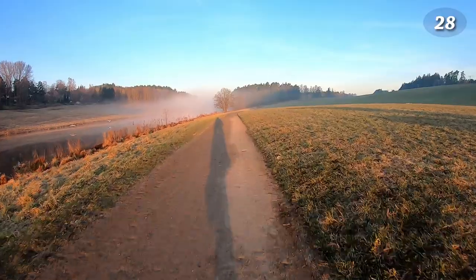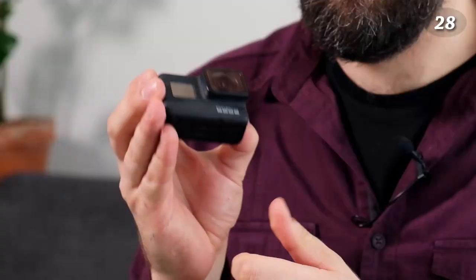GoPro Hero 7 Black — I use this a lot. Many of the videos on this channel are made with this camera alone. The quality is quite good considering the size, and it's very sturdy. I've used it for vlogging, dipped it down a well to get a shot, used it underwater, and on a bicycle. It's a fantastic small camera.